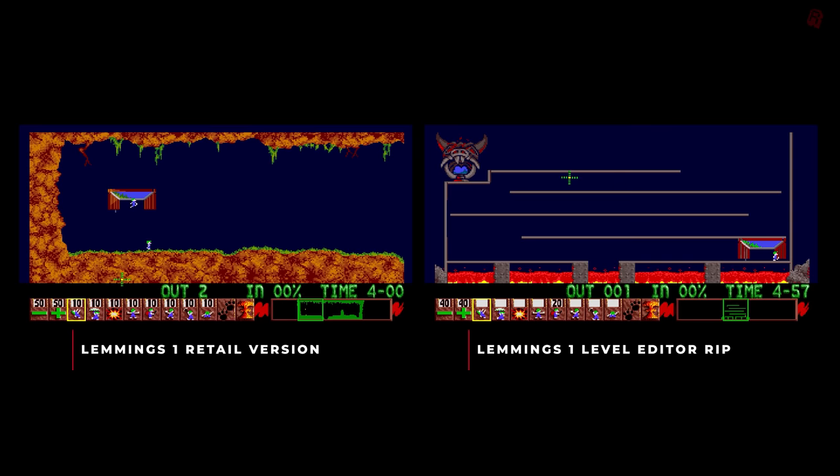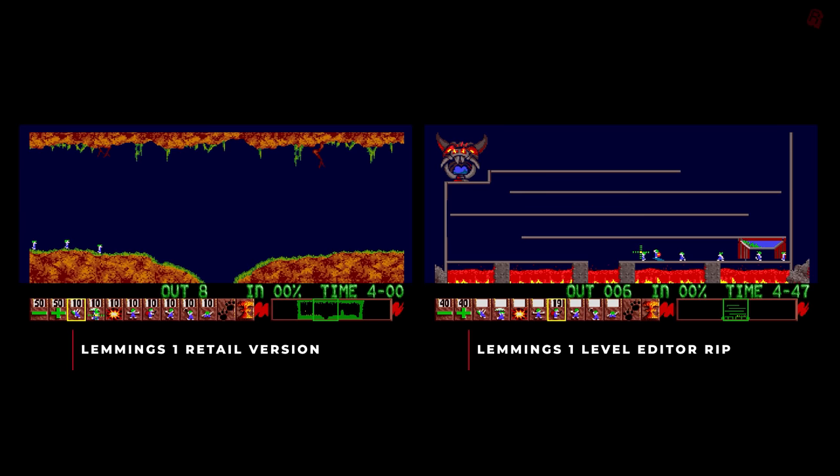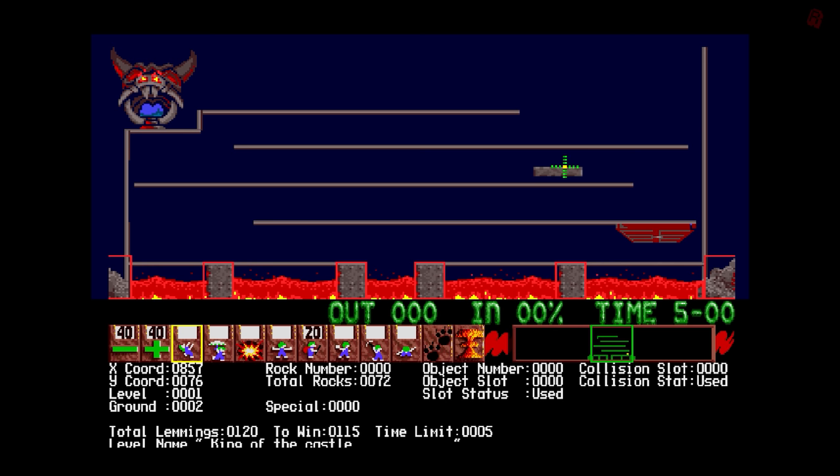Other than those differences, you can start the game and play as normal. But the first level on our ripped disk does look different to the retail level. So where's the level editor? Well, that's integrated into the game. On the retail version, if you press the escape key on the keyboard it would quit the level — but in this, it takes us straight into the level editor.